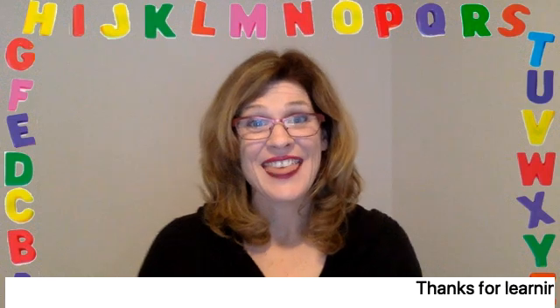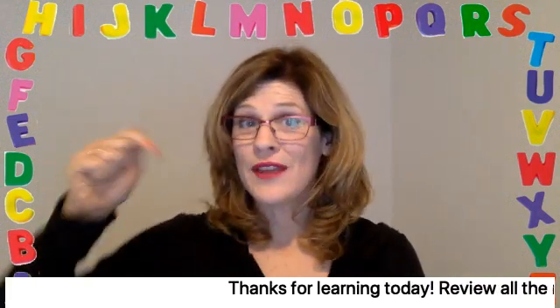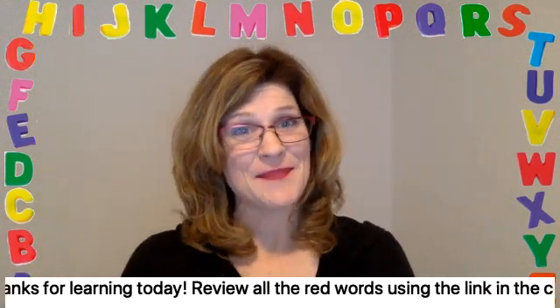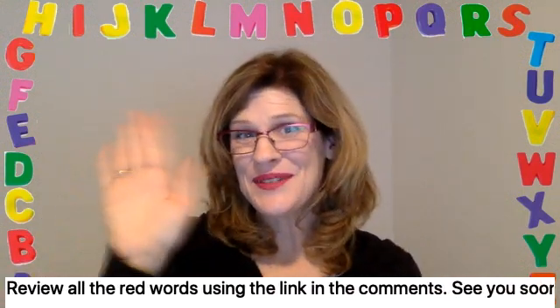Thanks for learning today. Review all the red words using the link in the comments. See you soon.